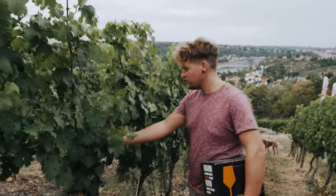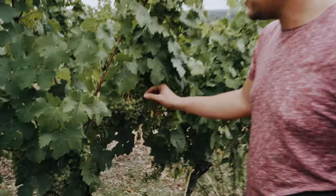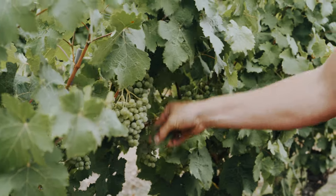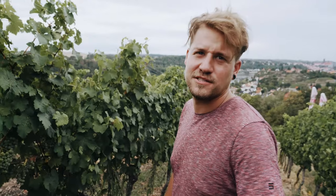So what we're doing at the moment is that we take off leaves here just to get some more airflow. We want nice and dry grapes so they don't start to rot. So they are very close to harvest already? Yeah, I think it's now two or three weeks and then we're going to start picking.